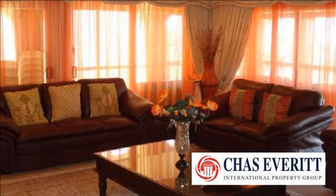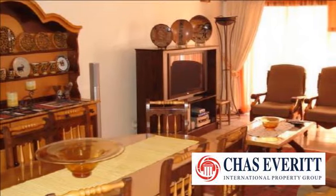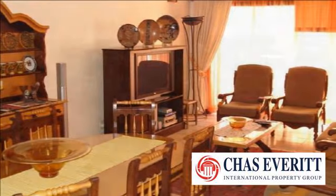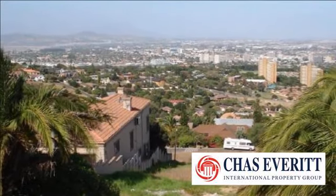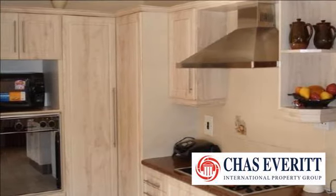This enormous family home located in the exclusive suburb of Loewenstein has it all. Large entrance hall with sweeping staircase and beautiful candelabra, a banquet-sized lounge with sliders to a wrap-around enclosed patio with unsurpassed views of False Bay, Table Mountain, and the Boland Mountains.